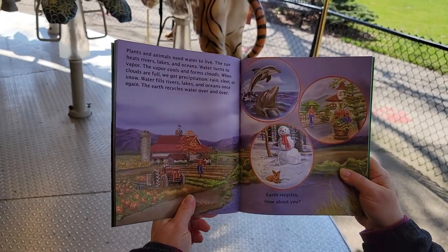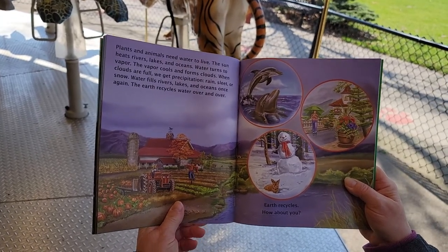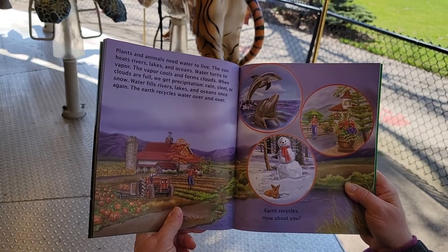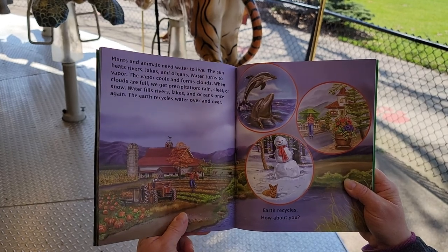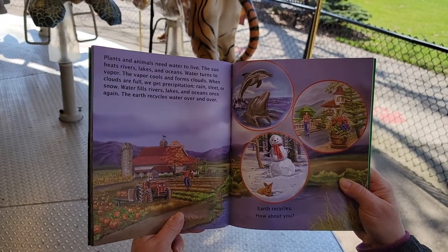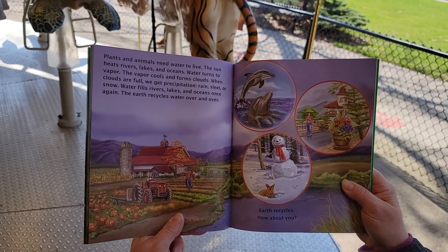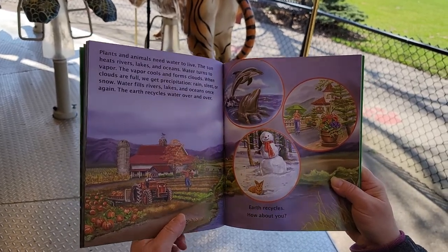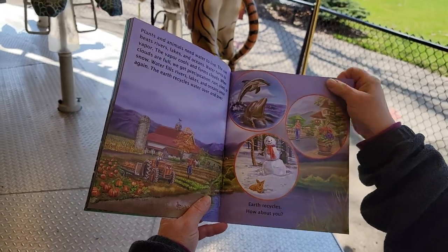Plants and animals need water to live. The sun heats rivers, lakes, and oceans. Water turns to vapor. Vapor cools and forms clouds. When clouds are full, we get precipitation — that means rain, sleet, or snow. Water fills rivers, lakes, and oceans once again. The earth recycles water over and over again. Good on you, Mama Earth. Earth recycles — how about you?